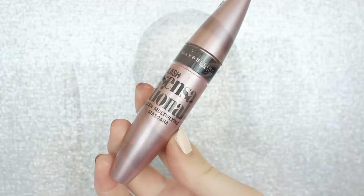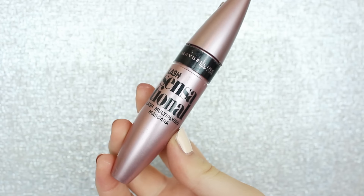For mascara, you guys know my favorite one — the Maybelline Lash Sensational Mascara. I probably talk about this in almost every single video, so I'm sorry if you're tired of it! But if you haven't tried it you should. It's my favorite — it's not too wet, not too dry, and it really stays on the lashes.